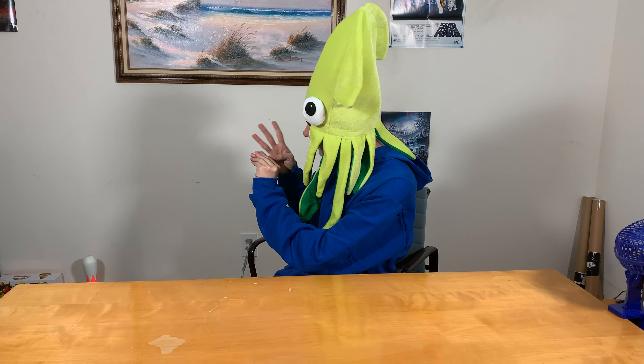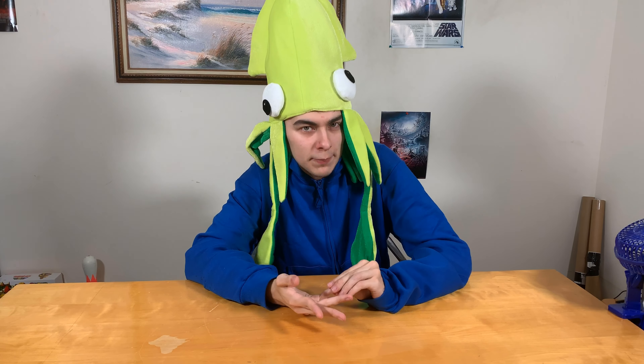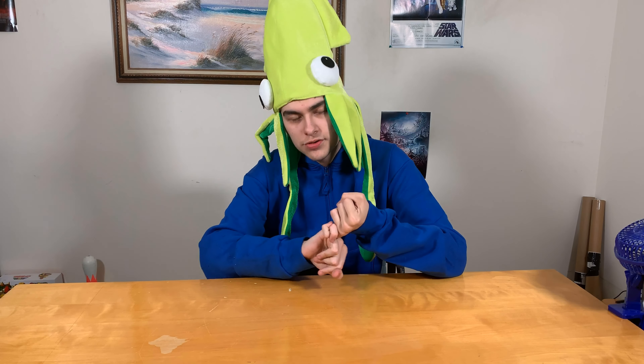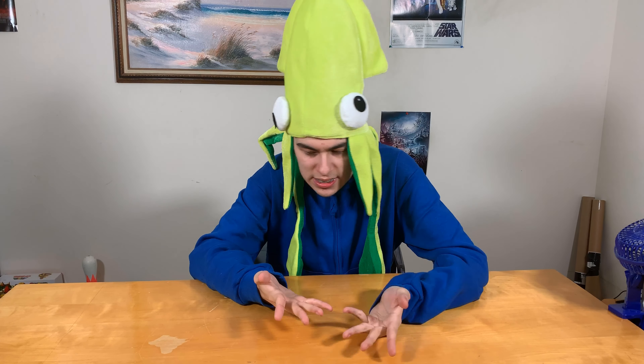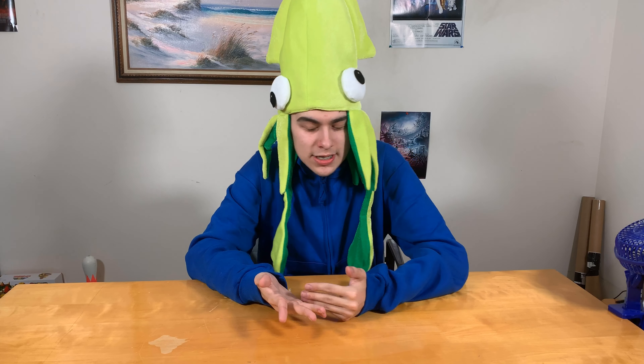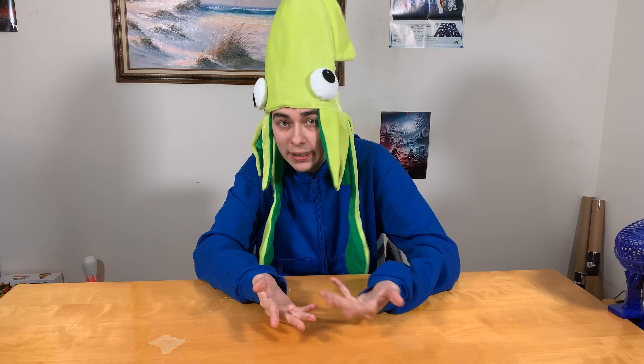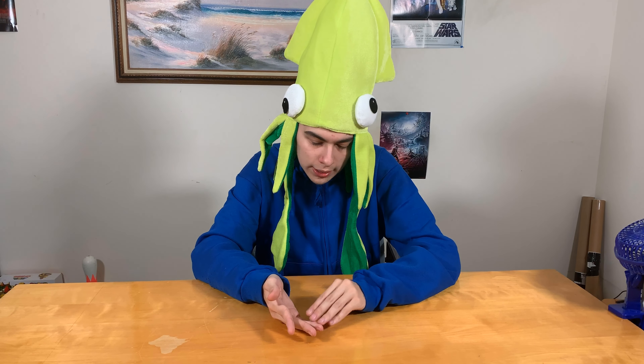Coming in at number 4, we have the pinky finger. You might be wondering why the pinky finger is number 4. And while the pinky finger is useful for making pinky promises, when you're making a top 5 list, you have to prioritize things. And sorry, but the pinky finger just gets thrown all the way to number 4.